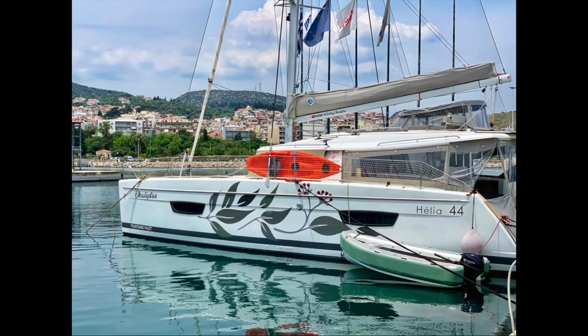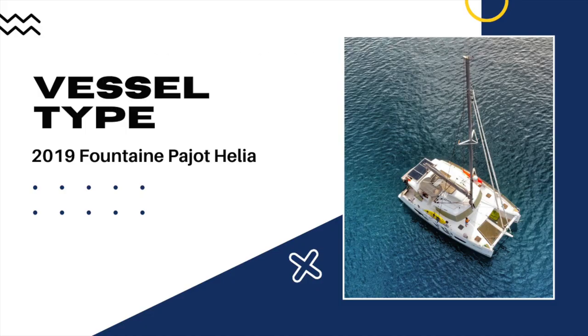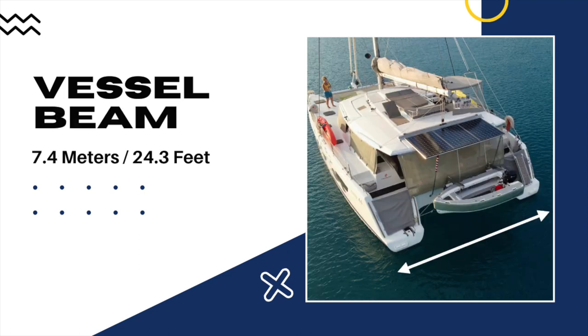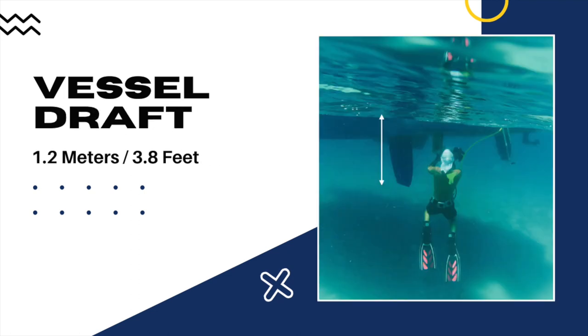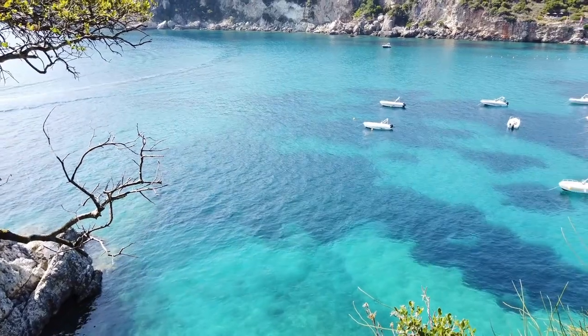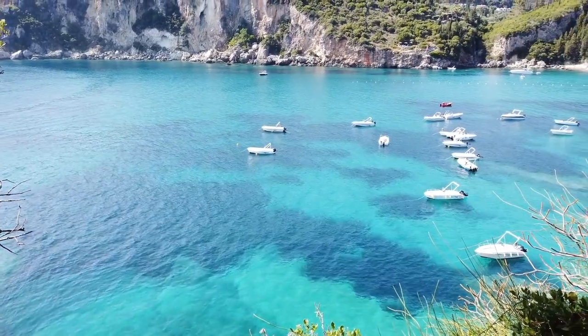Our catamaran came equipped with a couple of Garmin electronics, one of which is our chart plotter. Our chart plotter is configured to our vessel type, length, beam — which is basically the width — and the draft. In other words, how deep it is from the surface of the water to the lowest most point of our boat. The draft is incredibly important to know as it tells you what is the shallowest water you can travel over without your bottom touching something and potentially causing a lot of damage.